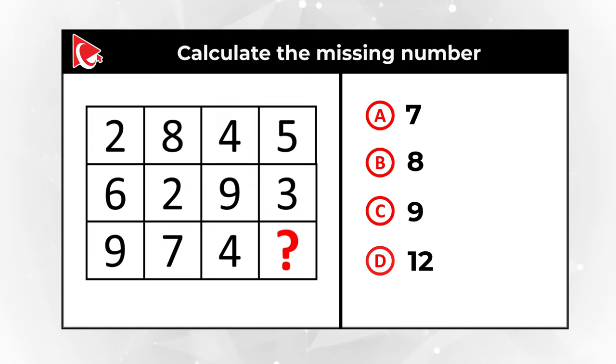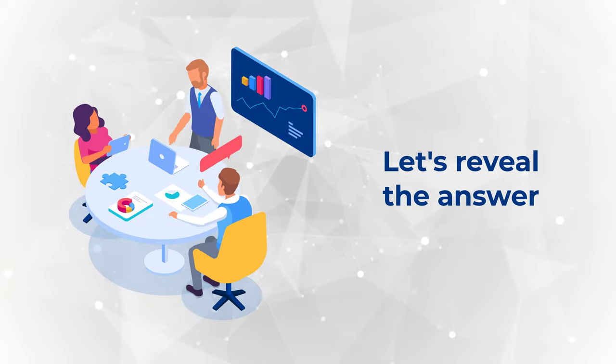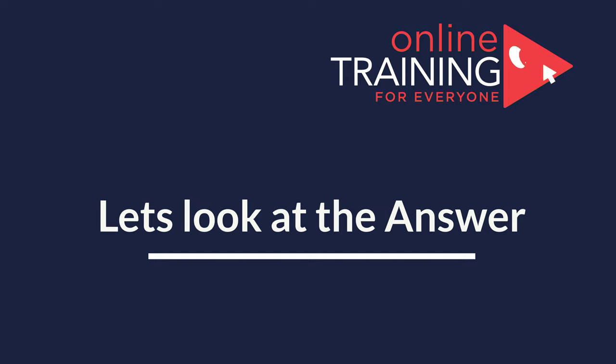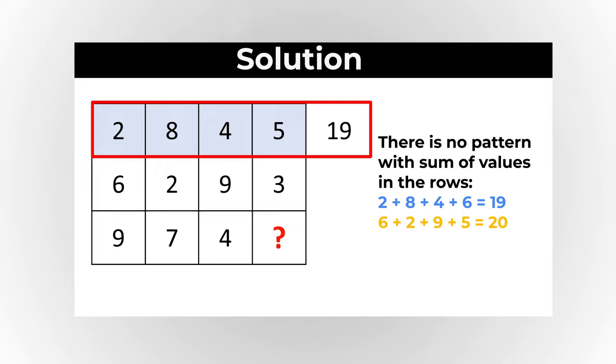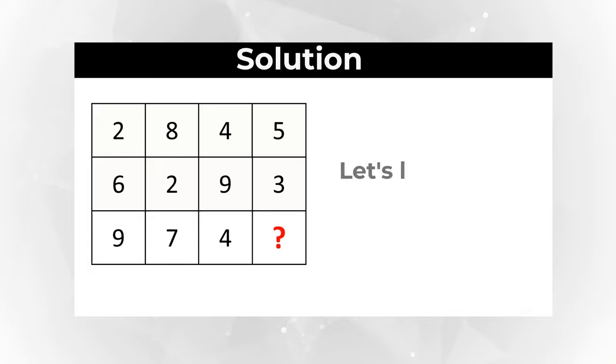Give yourself a little bit of time to see if you can do the calculations. Maybe pause this video to see if you can come up with the solution. Are you ready? Let's move forward and get to the correct solution together. As usual, my advice to you: look for patterns. Let's first check the patterns in the rows. Summing up the values: 2+8+4+5 equals 19. Second row: 6+2+9+3 equals 20. Looks like there's no pattern there.